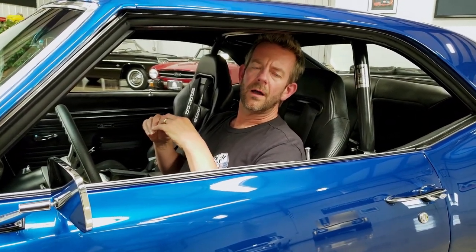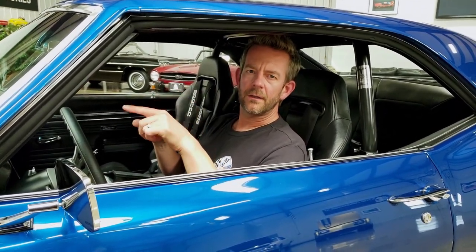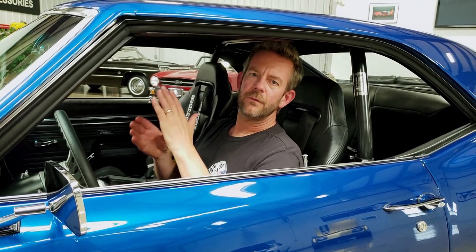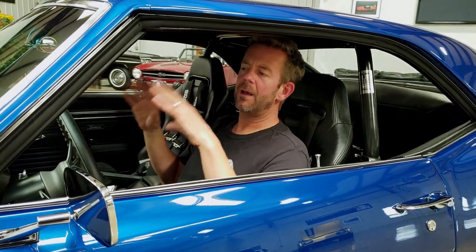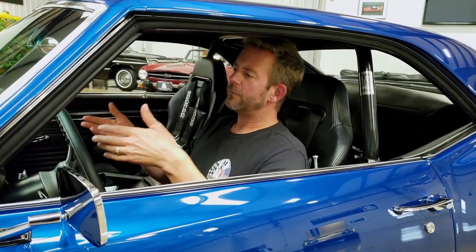It does have Wilwood four-wheel disc brakes at all four corners — 14-inch in the front and 13-inch in the back with six-piston calipers. It even has street-race pads in the braking system. These brakes were set up to not only get great stopping power on the street but to also autocross. So it's got great brakes.